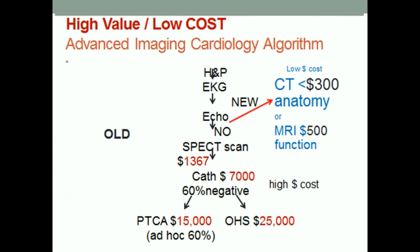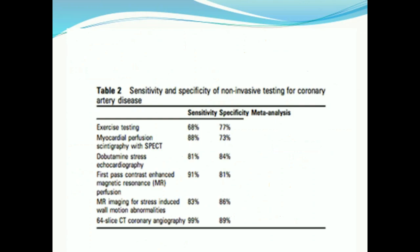The new model we're proposing — which nobody can get to because they don't do CT and MRI — is a low-cost CT, less than $300 at Memorial Hospital, and MRI about $500. MRI has no radiation; CT is low radiation; SPECT scan is high radiation. The sensitivity and specificity are much higher on CT as well as MRI than what we're currently using. These numbers come from university hospitals where they haven't dumbed down the technology.